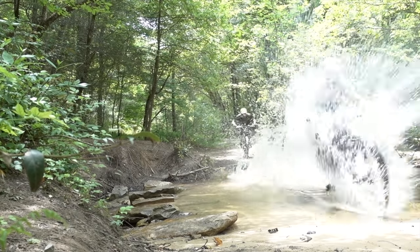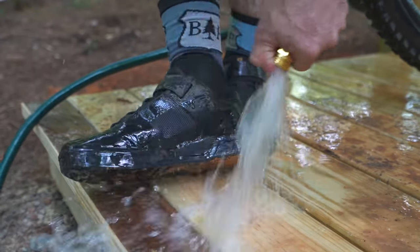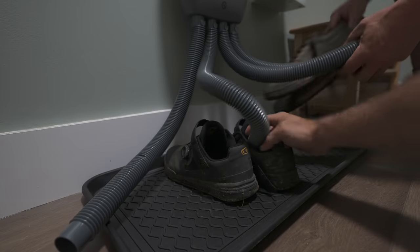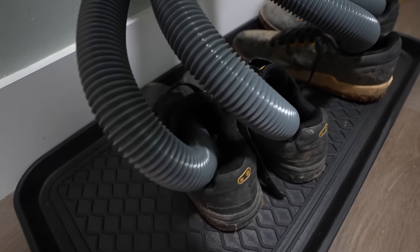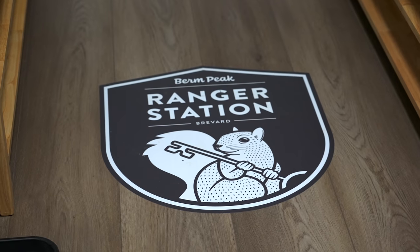We also know that in many cases your feet, and by extension your shoes, are going to get wet. So rather than guests lighting up our dryer, we left them a much better option: a forced air shoe dryer, complete with a timer, and even a glove dryer. I've only seen these in ski cabins but never in a bike-specific rental.